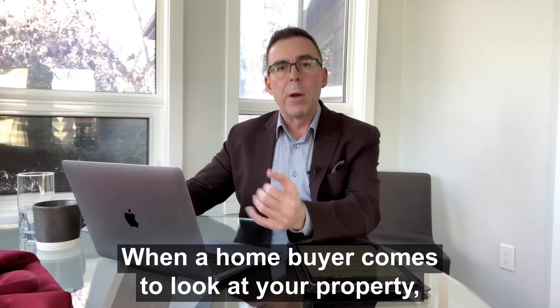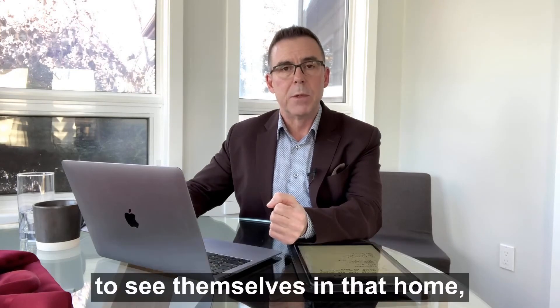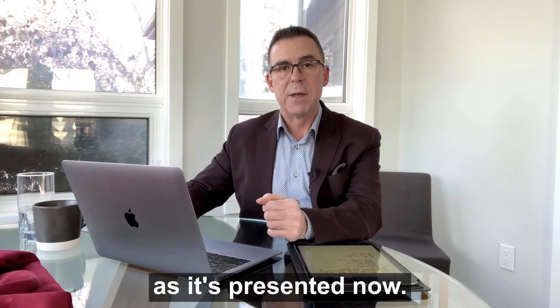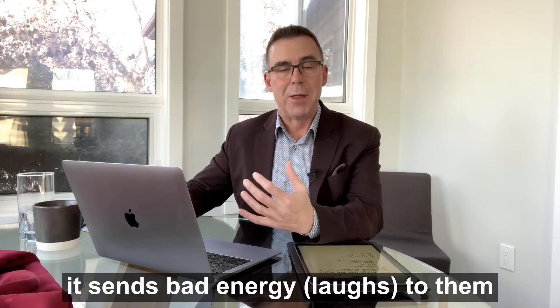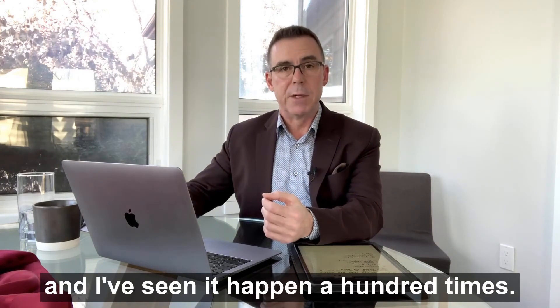When a home buyer comes to look at your property, we want to make it as easy for them as possible to see themselves in that home, and they do tend to see themselves living there as it's presented now. So if the place is a chaotic mess, it sends bad energy to them that makes them want to run out of there, and I've seen it happen a hundred times.